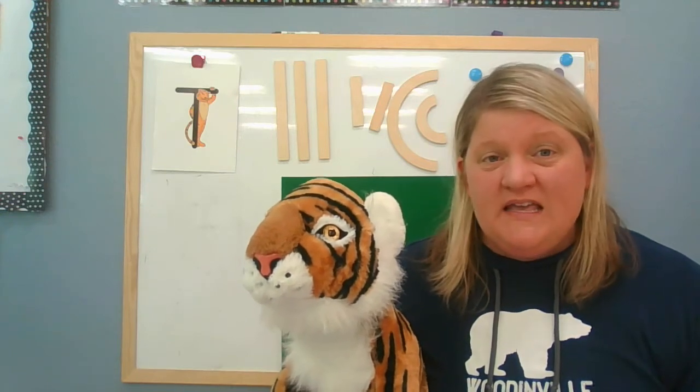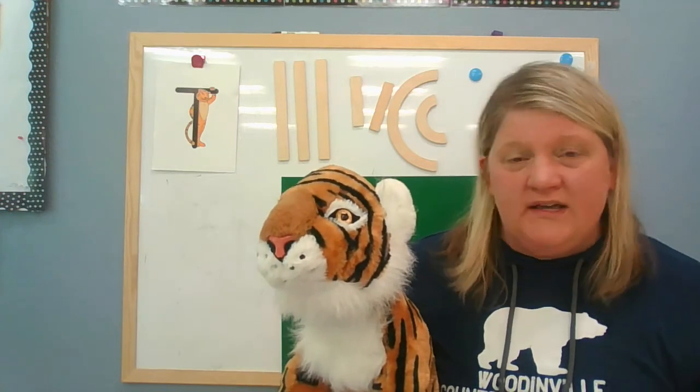Hi preschoolers! It's Miss Dani and I'm back with another Zoophonics friend. Today I have brought my fiercest friend. His name is Timothy Tiger and guess what? He is one of the strongest animals in the jungle. Timothy Tiger is here to teach us about the letter T.